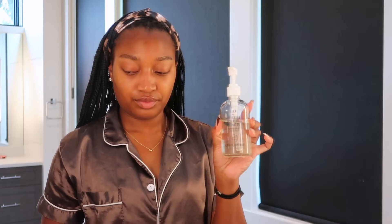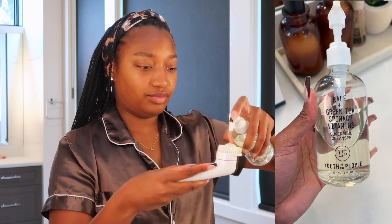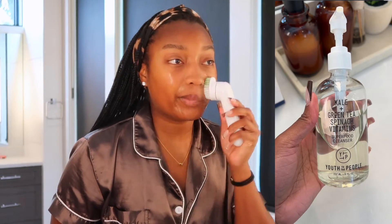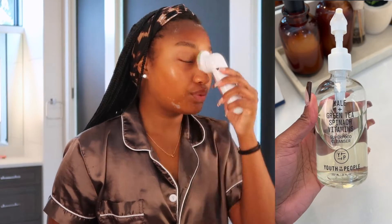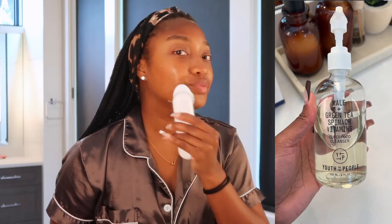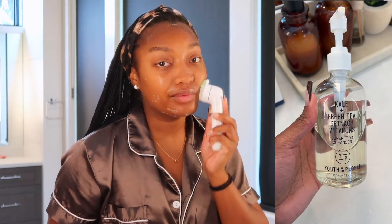Next I'm going in with my Youth to the People Superfood Cleanser. I've been using this for a very long time now, and I just use this on my Clinique Cleansing Brush to thoroughly cleanse my face. Now if I were to have on makeup, I would do a double cleanse, but since I don't, I'm just going to stick with that one cleanse.